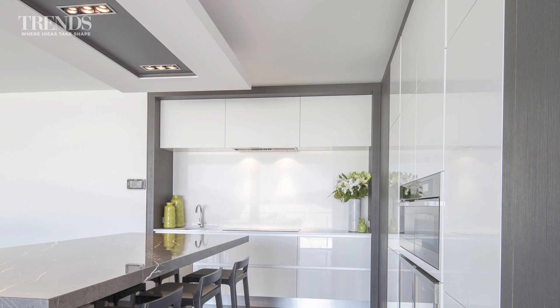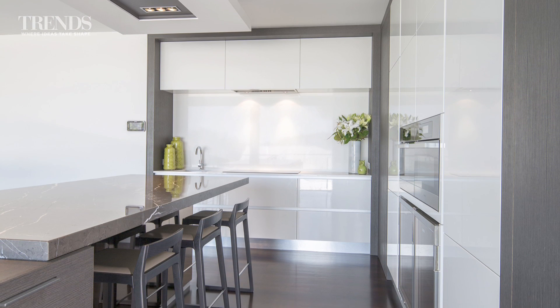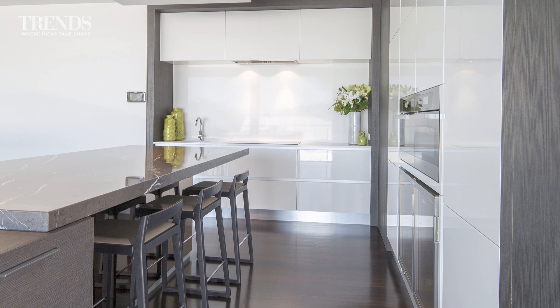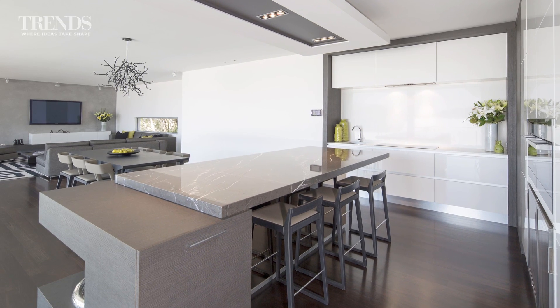With kitchens right out in the open these days, they've had to become so much more than just functional spaces. They should also make a major contribution to the aesthetics of the living area in which they sit. So how do designers achieve that?